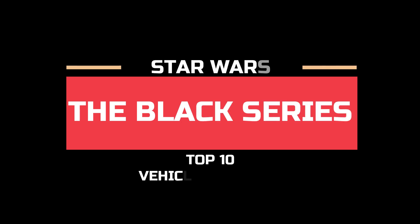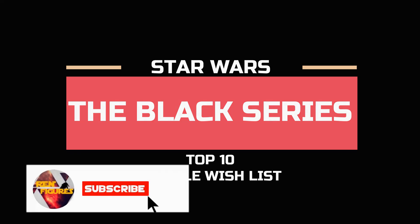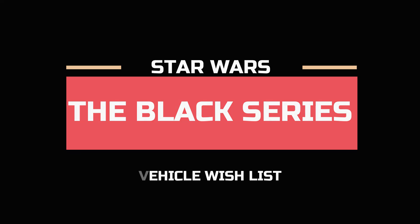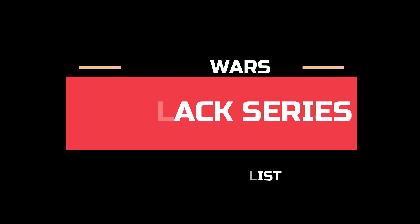What's going on guys and welcome back to another top 10 video on the Ren Figures channel. In a previous video I covered my top 10 Star Wars The Black Series action figure wish list. This video is in a very similar vein, looking at my top 10 Star Wars The Black Series vehicle wish list. As always, don't forget to like and subscribe and let's get right into the video.